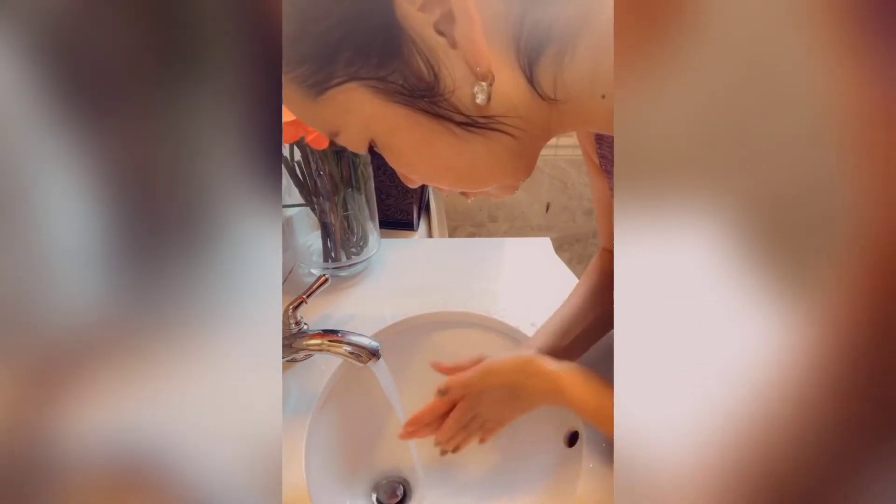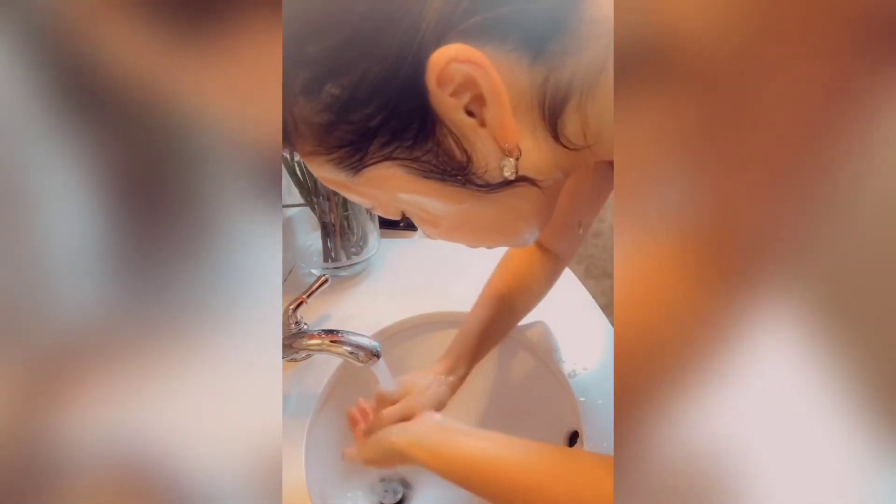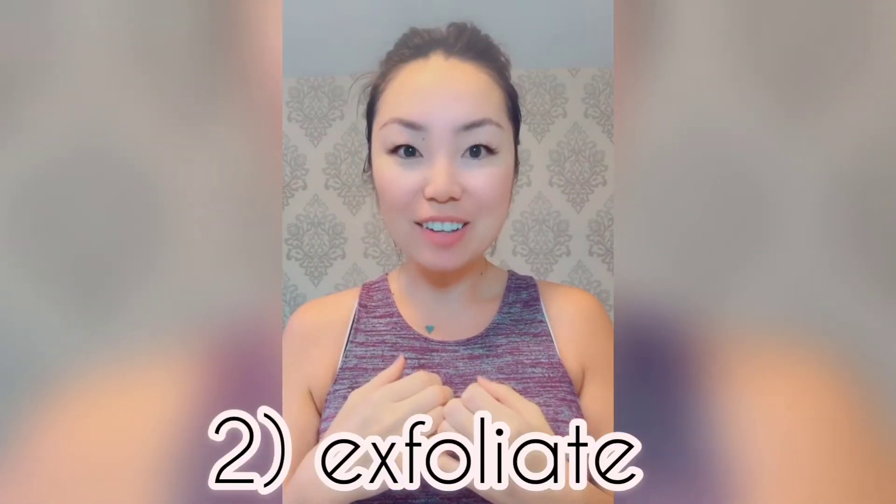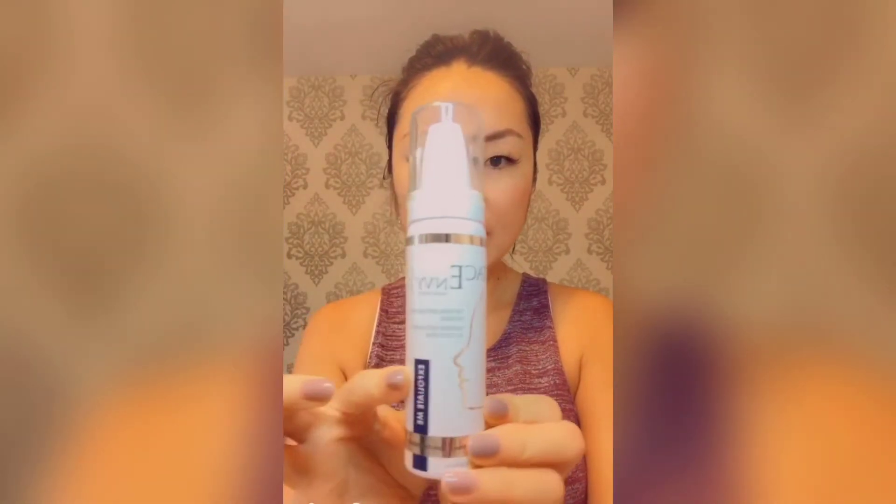Repeat the cleanse one more time. You'll notice that during your second cleanse your cleanser lathers up much more readily, as your skin is much cleaner after the first cleanse. Now my face is fully clean and fresh. Put the towel aside — because our face is now clean, we're going to exfoliate all those dead skin cells off.